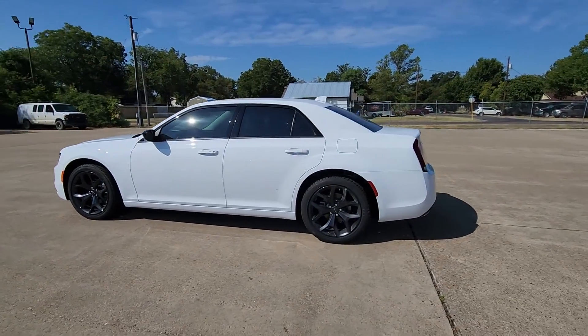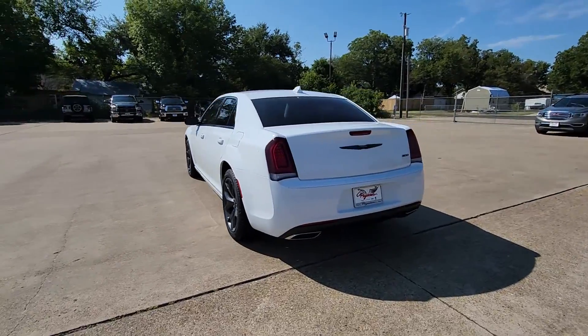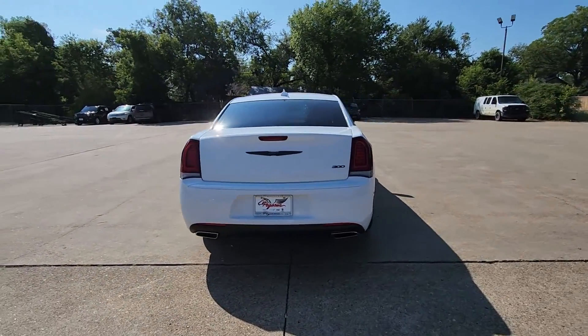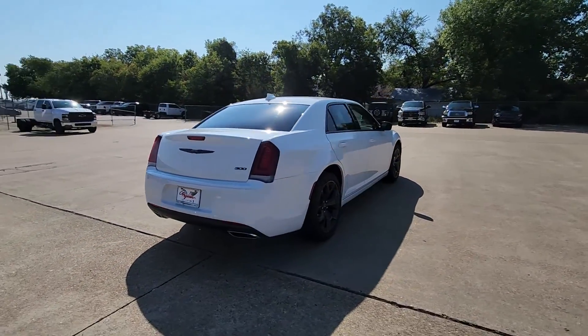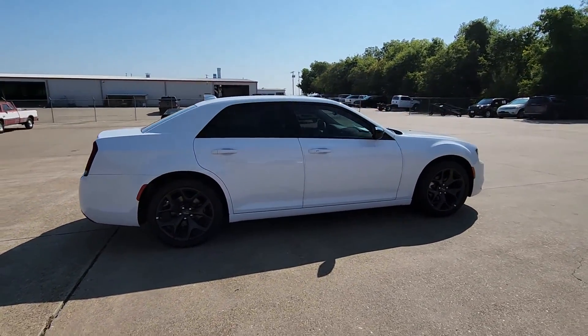Get acquainted with the 2023 Chrysler 300. The luxurious 300 combines traditional full-size sedan comfort and refinement with the latest in smart technology, resulting in a deliciously modern and sophisticated automobile.